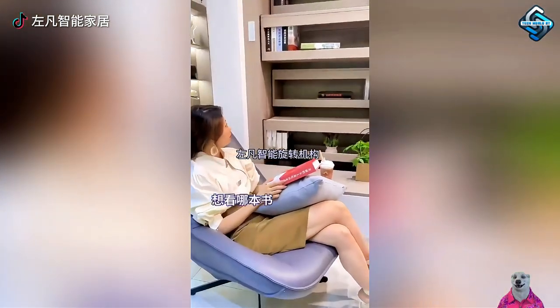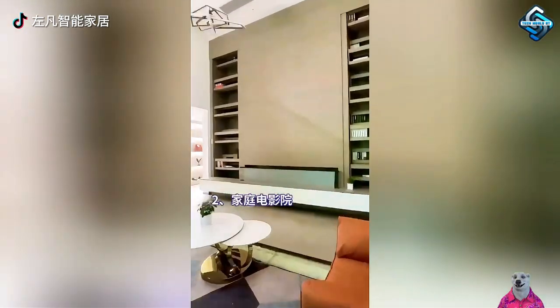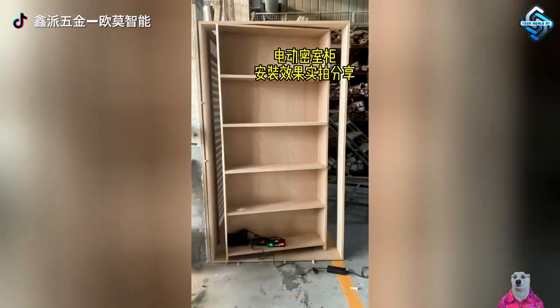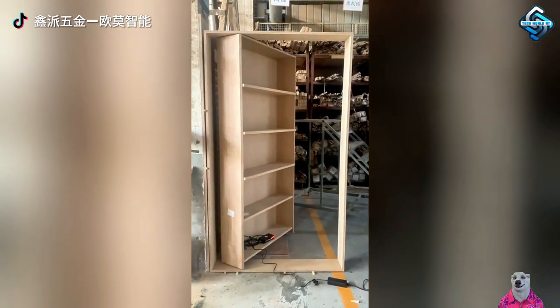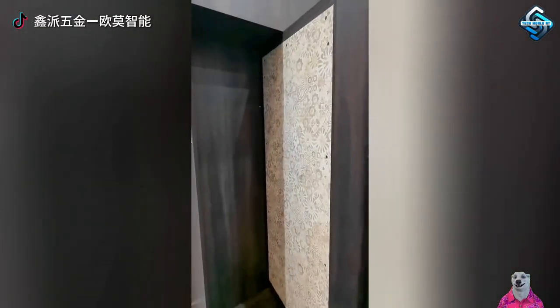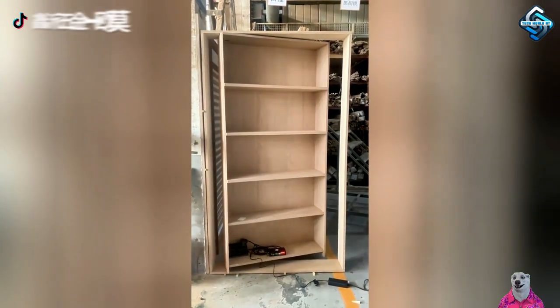Rotating shelves circulate continuously, offering both a captivating design and ensuring items stay fresh and clean. Automated bookshelves aren't just for storing knowledge and inspiration — with the ability to transform into a secret door, these shelves bring unexpected excitement and a fresh perspective to storage and decoration.